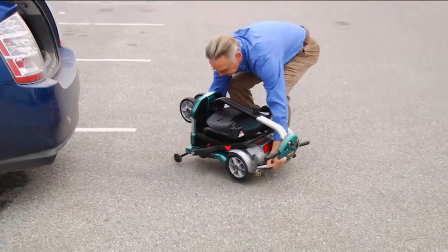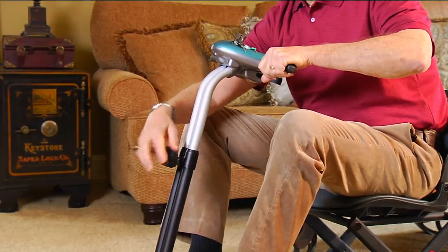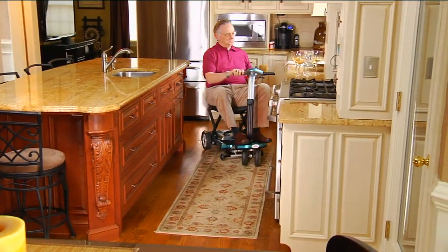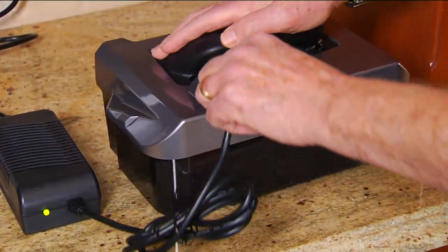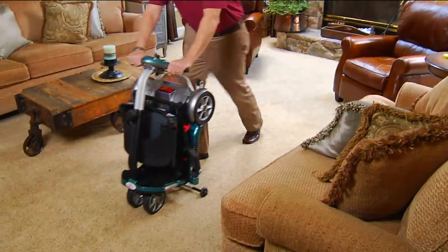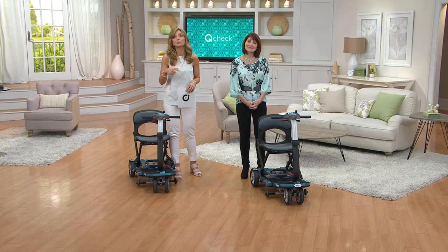My guest Denise Repco is here to tell us about it. This is another while-supplies-last opportunity. We had a really good opportunity with the folks at EV Rider to give you a great deal on what could be the first scooter you or a loved one has ever owned, or a much better scooter than the one you currently own. It's rechargeable, it's lightweight, it is ridiculously easy to use. Our original QVC price is $335 more than the price you're looking at right now.